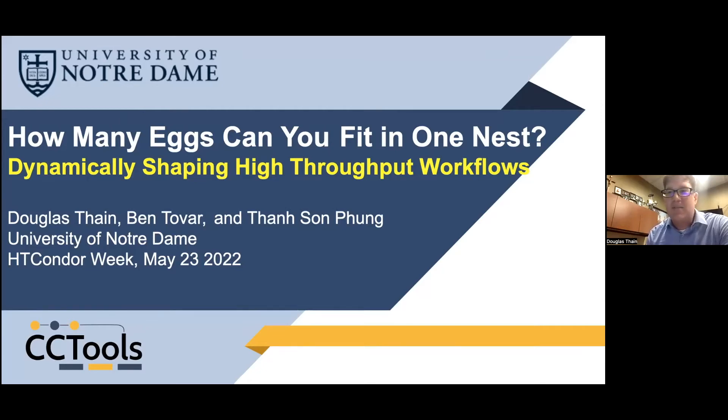The title of my talk — I always thought a Condor talk requires an obligatory bird reference — so I'm going to talk about 'How many eggs can you fit in one nest?' The subtitle is 'Dynamically Shaping High Throughput Workloads.' This is work done with Ben Tovar from Notre Dame and one of my students, Tan Sun Feng.